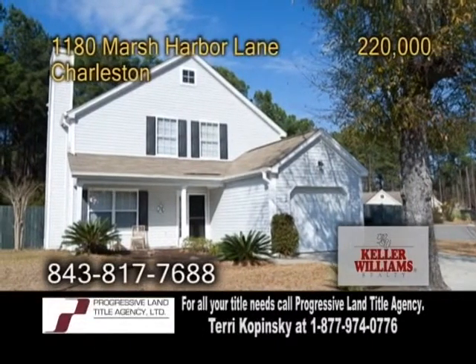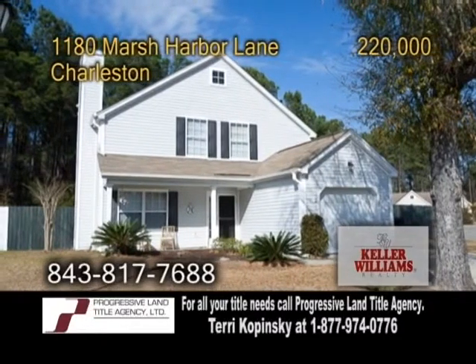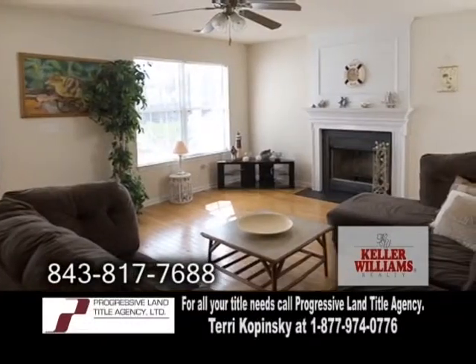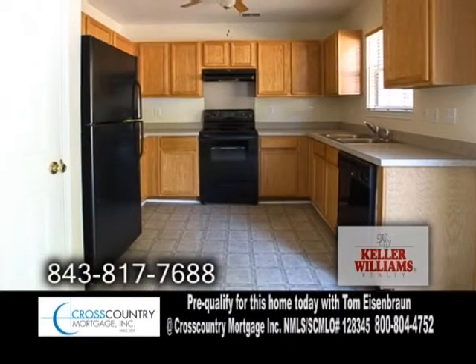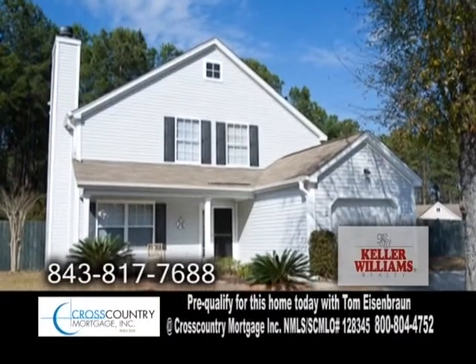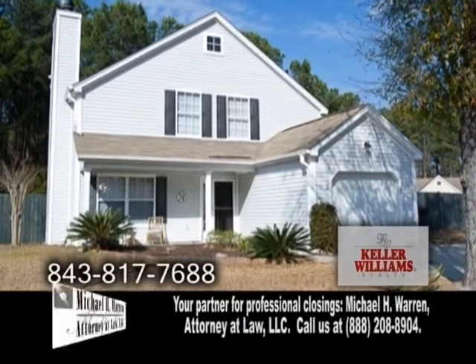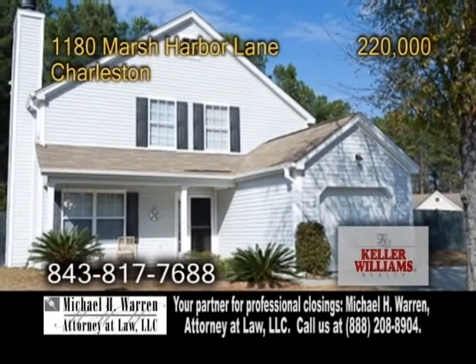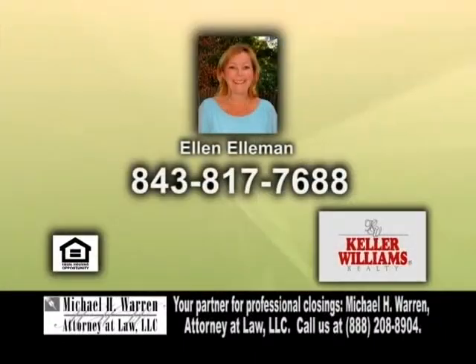A beautiful home located in Charleston. This home features four bedrooms and two-and-a-half baths. The large living room offers hardwood floors and a fireplace. Just a step away is the kitchen, which includes a pantry and dining space. Enjoy views of the wooded yard from the patio. Enjoy the fishing pond, play areas, and luxurious community pool, which are all just a short walk away. For more information, contact Ellen Elliman.